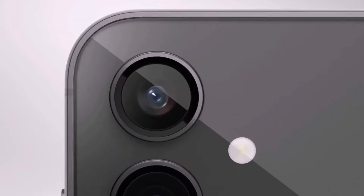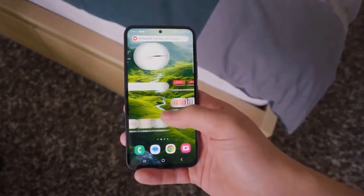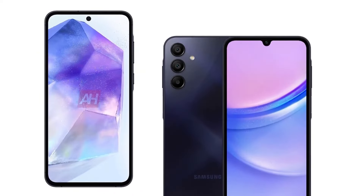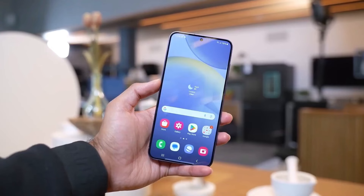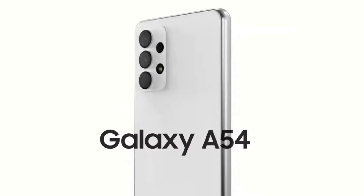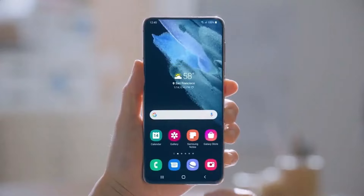Shifting focus to the camera setup, rumors suggest the Galaxy A55 might not bring significant changes in this department. The Galaxy Club reports suggest no major changes, but that's not necessarily bad news — the A54 delivered impressive photos for its price. While the rear camera setup seems consistent, there's no news on front camera updates. The Galaxy A55 might continue to use the same 32-megapixel front camera sensor as the Galaxy A54.